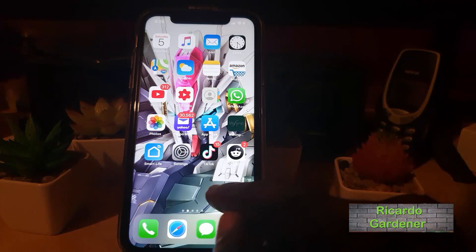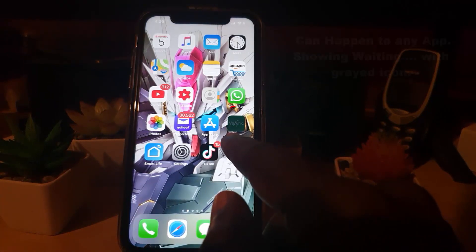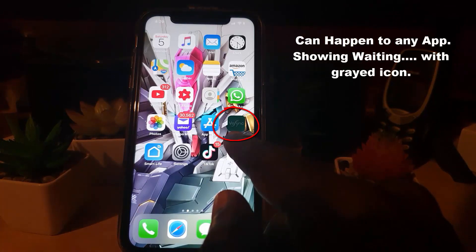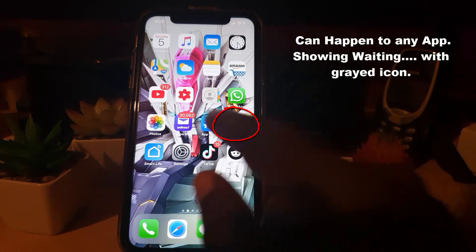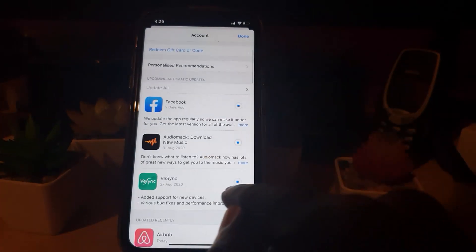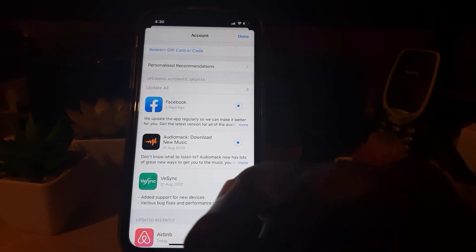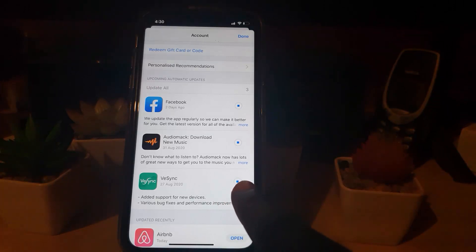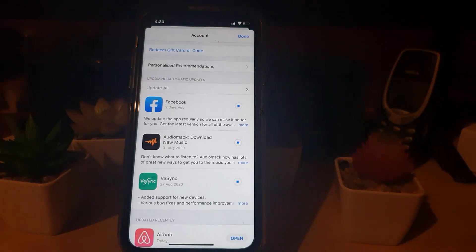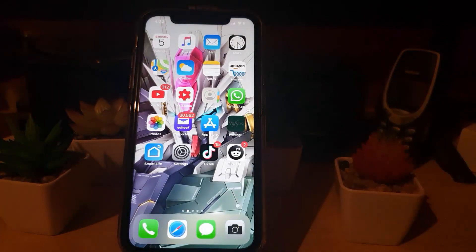Hey guys, Ricardo here. Welcome to another Bloc Tech Tips. In today's tutorial, I'll be showing you how to fix this issue where you're seeing any app showing the waiting symbol. If you go to the App Store, you'll notice in the download section that while you're connected to the internet, it's still not downloading despite having an internet connection. If you're having this particular issue where apps are not downloading and not updating — just basically stuck in limbo — this tutorial will show you how to fix this problem.